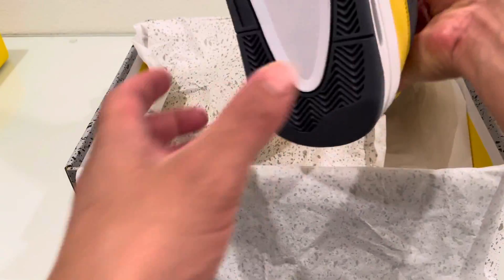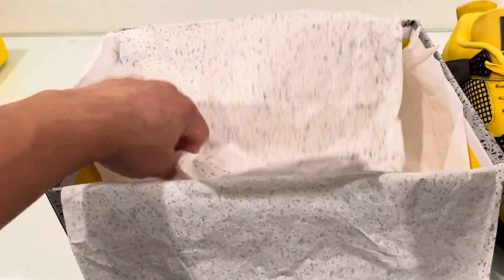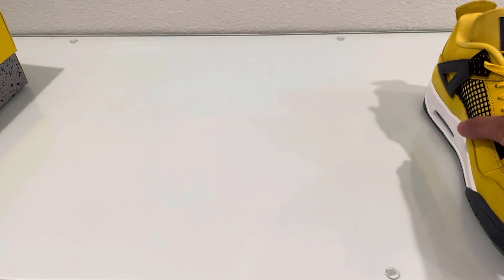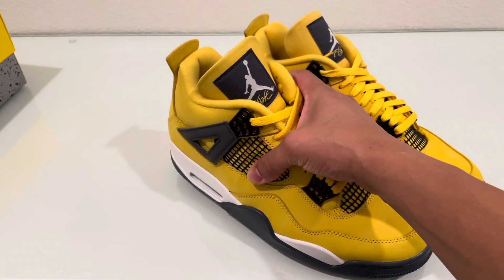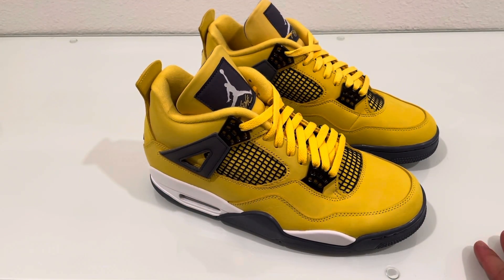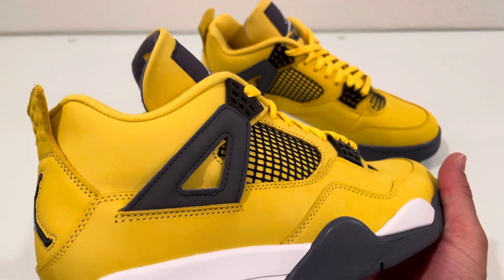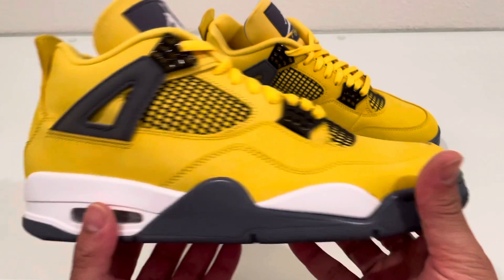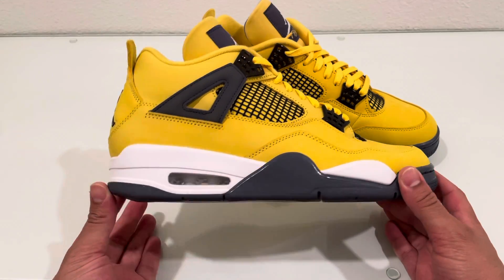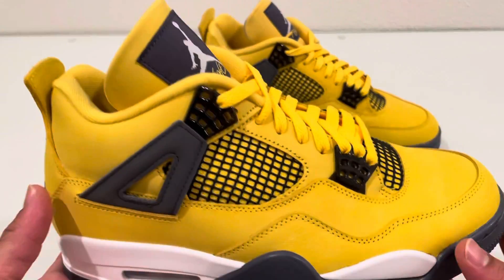This is a retro of the 2006 pair that dropped, which was super limited — kind of like a quick strike or friends and family release. That's why they were going for thousands of dollars on resale because they were so limited. This 2021 model is a retro of those and wasn't as limited, but people still struck out, so it is what it is. Let's go into a quick review of these and show what's different from the 2006 pair.